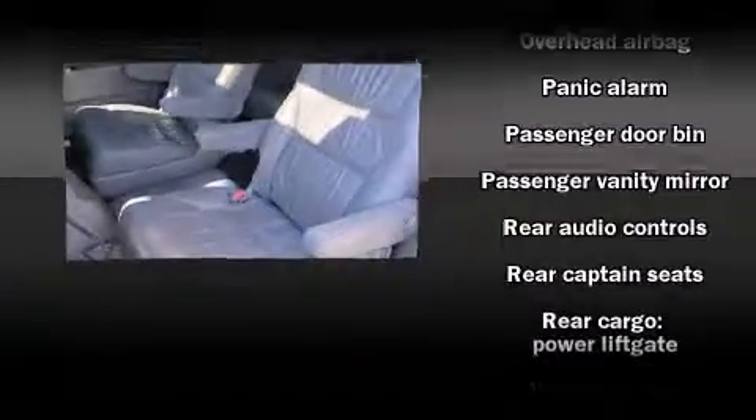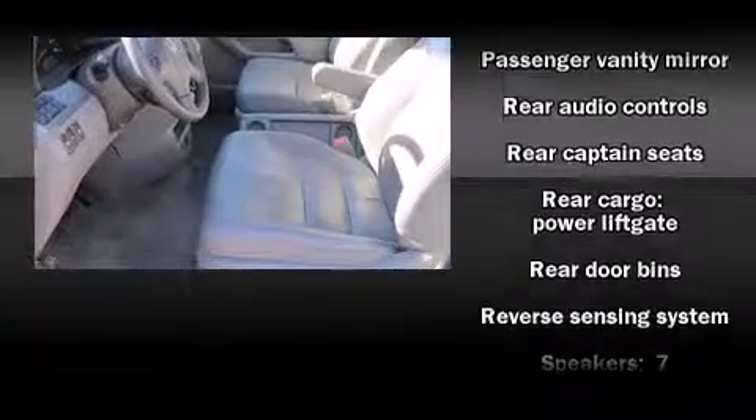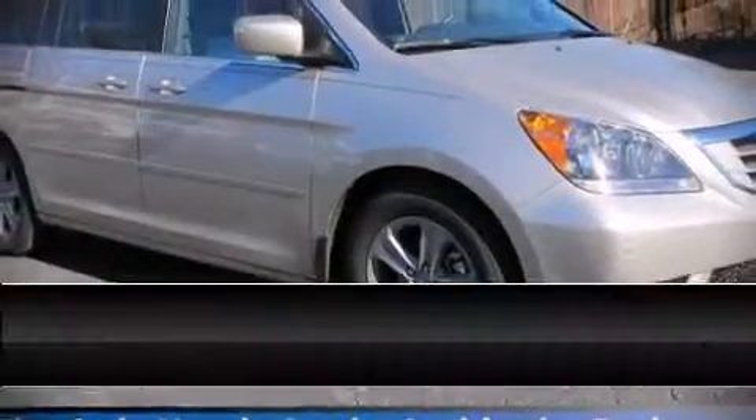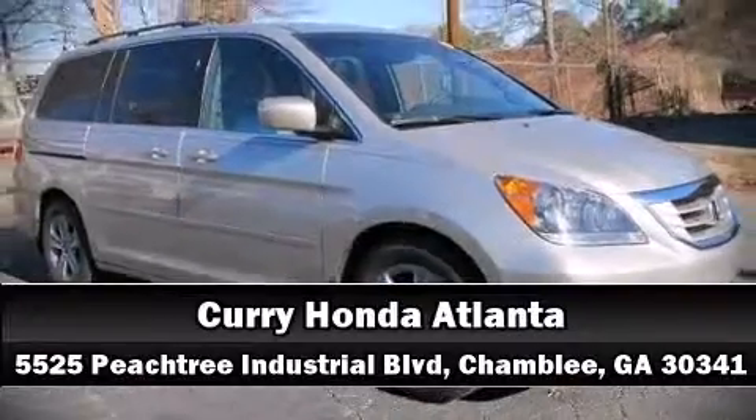Rear LCD monitors provide entertainment that your passengers will appreciate no matter how far the drive. Curtain airbags combined with standard stability control create a comprehensive safety network. Stop by our dealership or give us a call for more information.